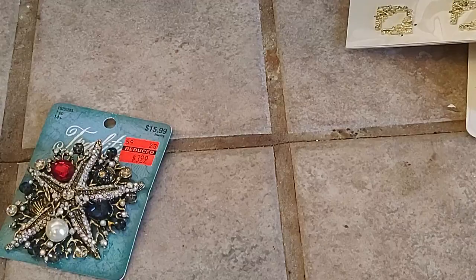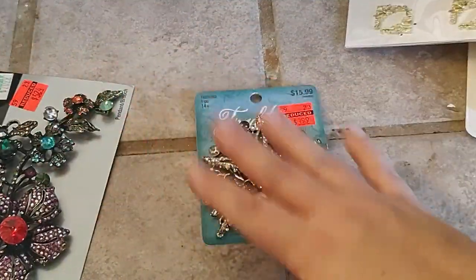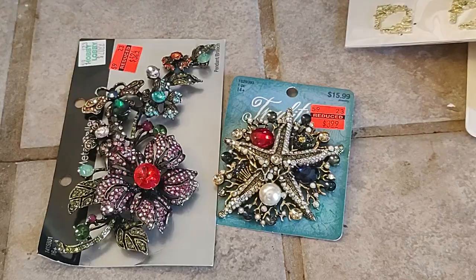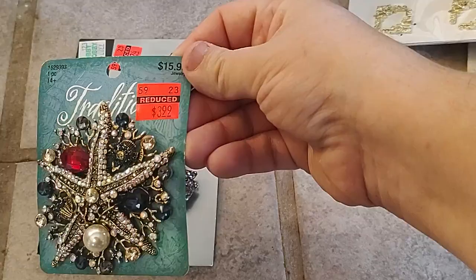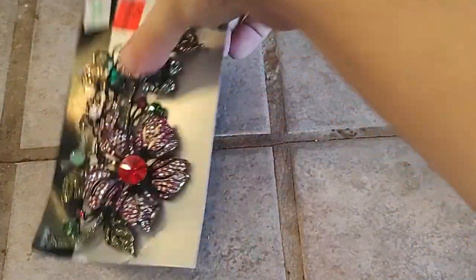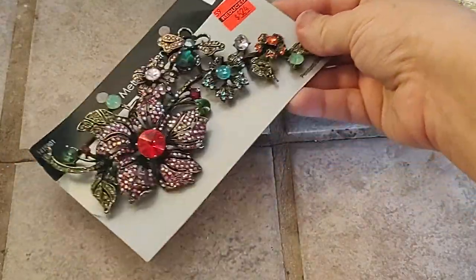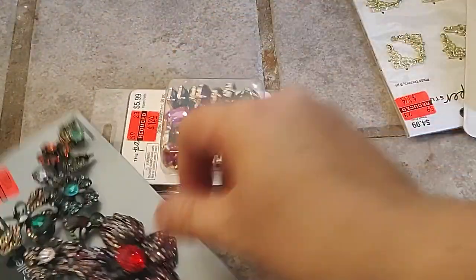I went to the jewelry department — they had a lot of things on sale but nothing I really wanted. I've got plenty of things to make charms, and I've actually been in jewelry more than paper crafting. I only got these brooches because I've been making DIY wreaths — originally $15.99 down to $3.99. I loved this one — it's about six inches, originally $20.99 down to $5.24. This will look really gorgeous.